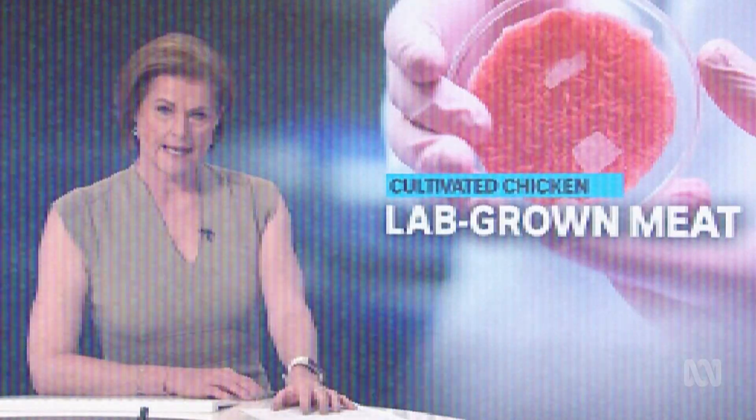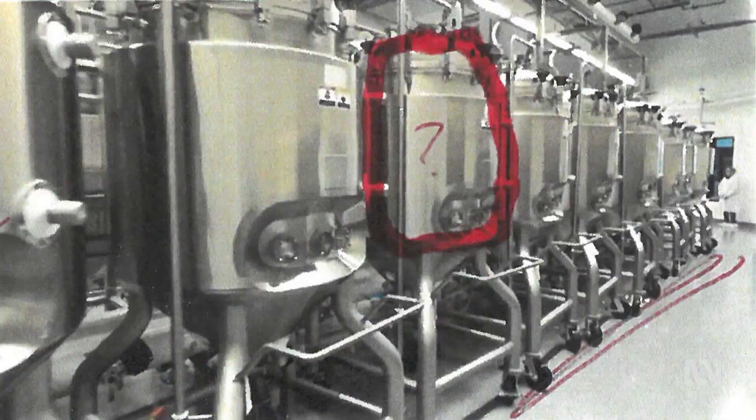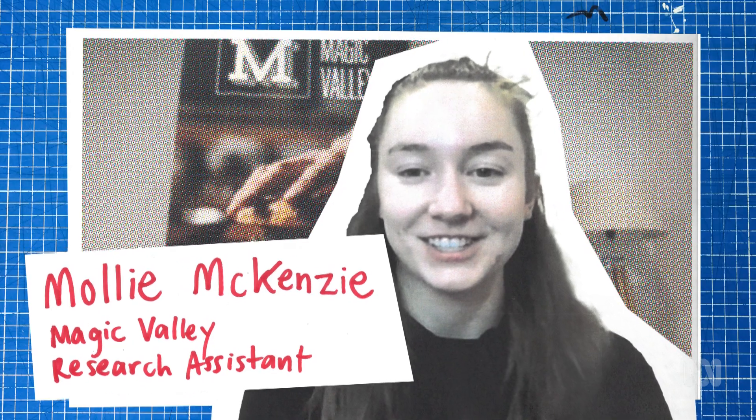Lab-grown chicken has cracked the US consumer market. It's been heralded as the start of a new era, and there's little doubt that it's that. So lab-grown meat is meat that's grown in the laboratory by definition. This is Molly. She works for Magic Valley, a cultured meat company in Melbourne.